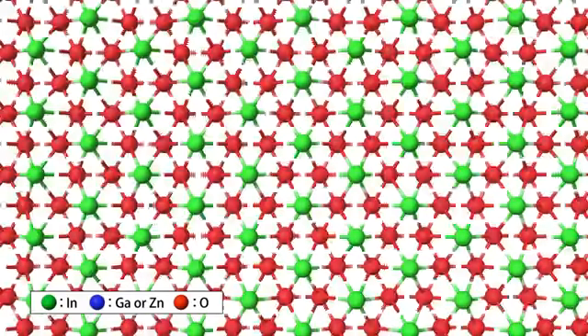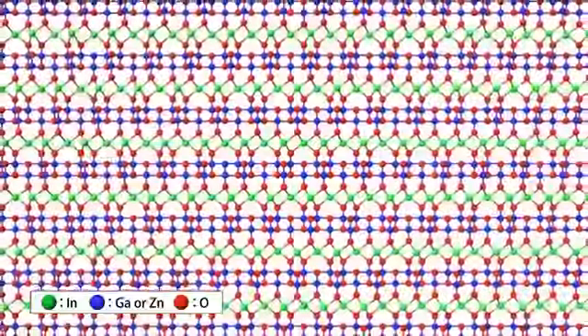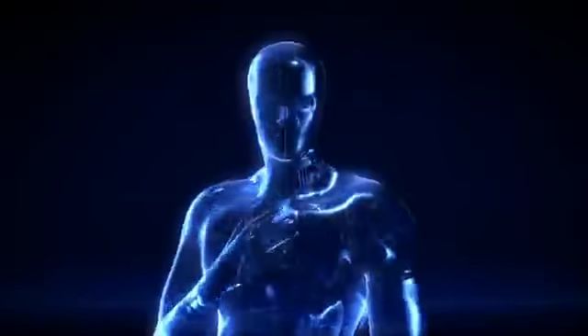IGZO from SHARP is crystalline. That intricate composition is the secret behind its consistent performance, making it highly reliable. I can also be mass-produced. That is an added strength.